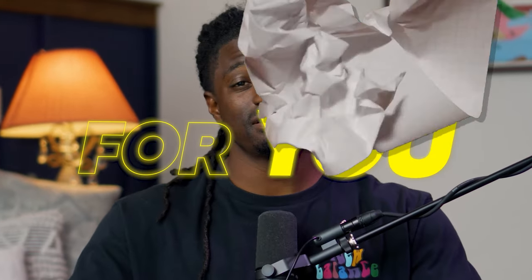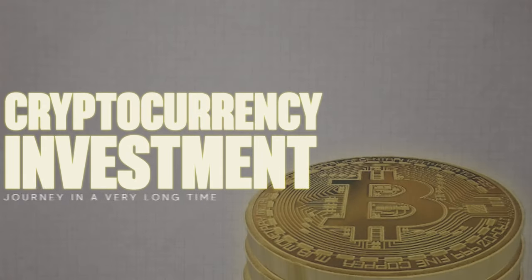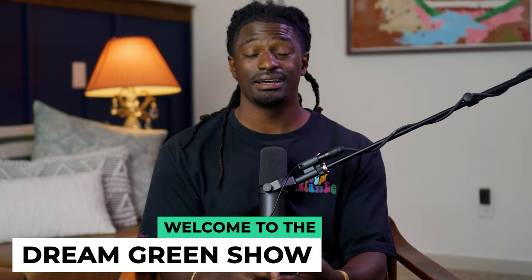This might be the best opportunity for you guys to start your cryptocurrency investment journey in a very long time. In this video, I'm going to give you guys a step-by-step guide on how you can buy, sell, and trade your very first cryptocurrency.